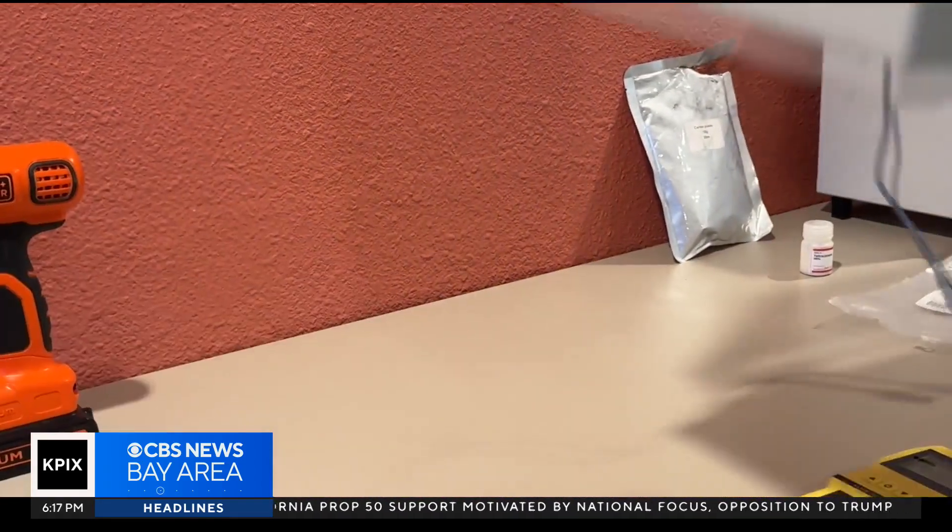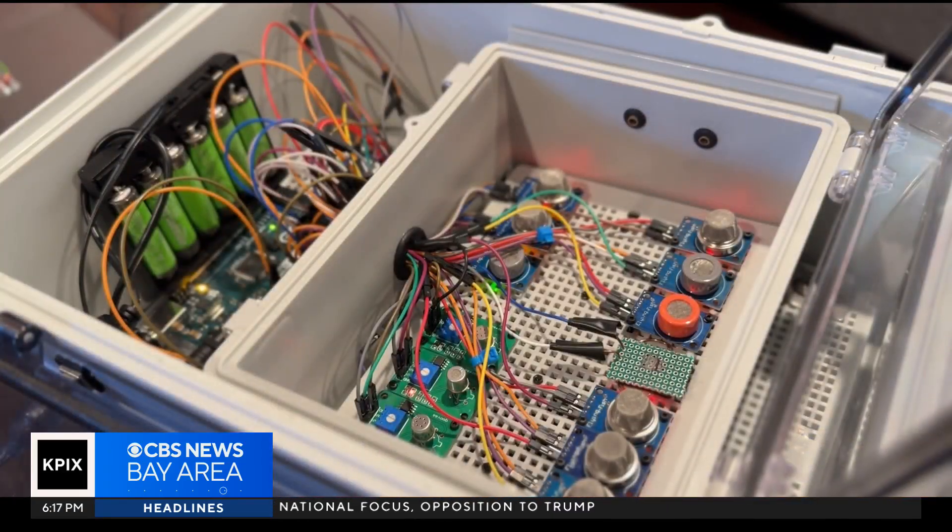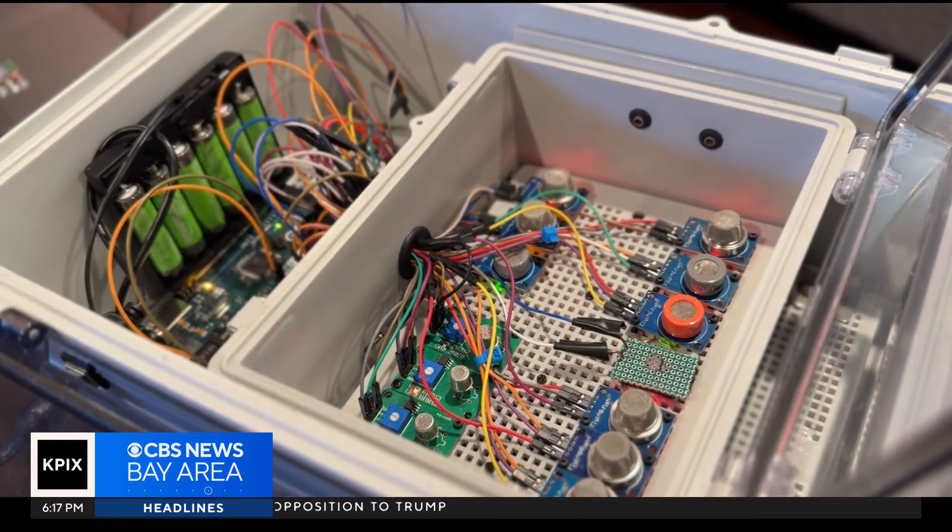That gold standard device costs like $60,000 — that was the gold standard being used at the time for breath-based lung cancer detection. We know we're not going to beat the accuracy of that expensive device, but we just wanted to make a cheaper version that could still work. It works by detecting markers in the breath that could signify lung cancer, an important step in early detection.